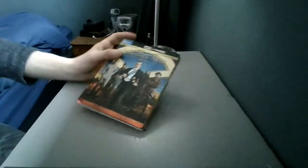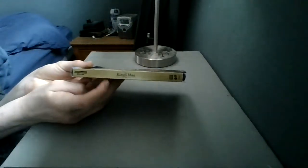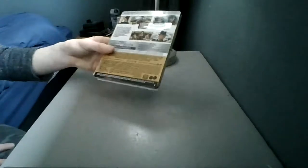I did get this at Walmart — you can tell because it says 'Only at Walmart' right here. And if you can see, there's the spine, and then there's the back of it.